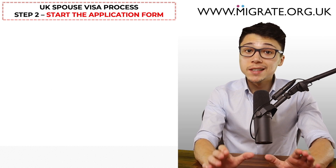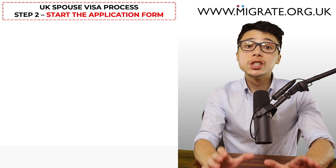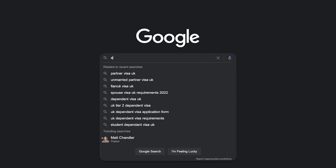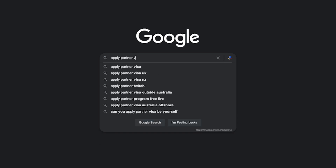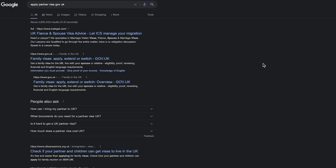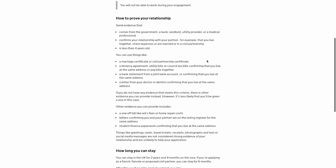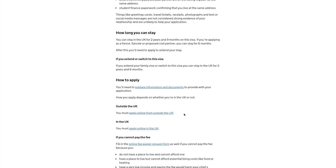Step 2: start completing the online application form. Once you've spent the time familiarising yourself with the relevant immigration rules, the second step would be to start completing the online application form. You can easily find the UK Spouse Visa online application form by googling 'Apply Partner Visa Gov UK'. Click on the gov.uk link which says 'family visas apply extend or switch - gov.uk', make sure you are on the 'apply as a partner or spouse' page, and scroll down to the subheading 'how to apply'. If making an out-of-country application, click 'apply online from outside the UK'; if making an in-country application, click 'apply online in the UK'.